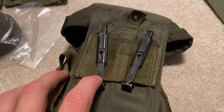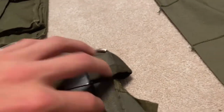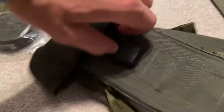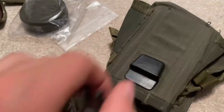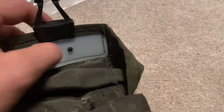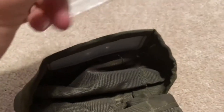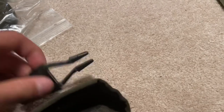This ammo pouch I actually got for free — the guy just said I could have it. It's not Vietnam, it's 80s stuff. It was ten bucks but he said I could have it for free, so that's cool. I have to fix it because the snap comes out, so I just have to melt that together.